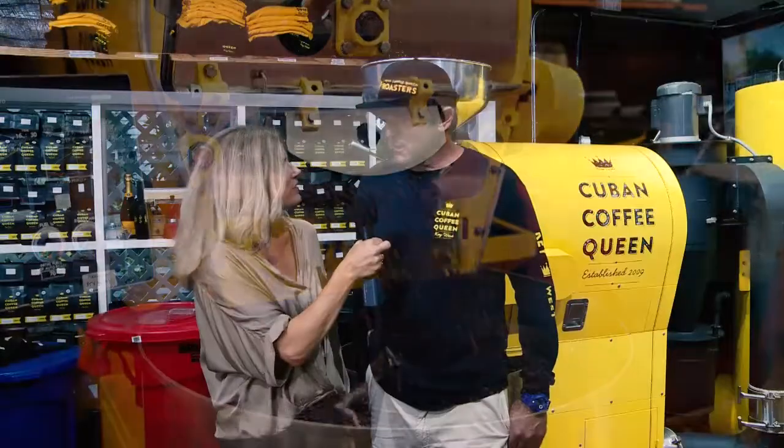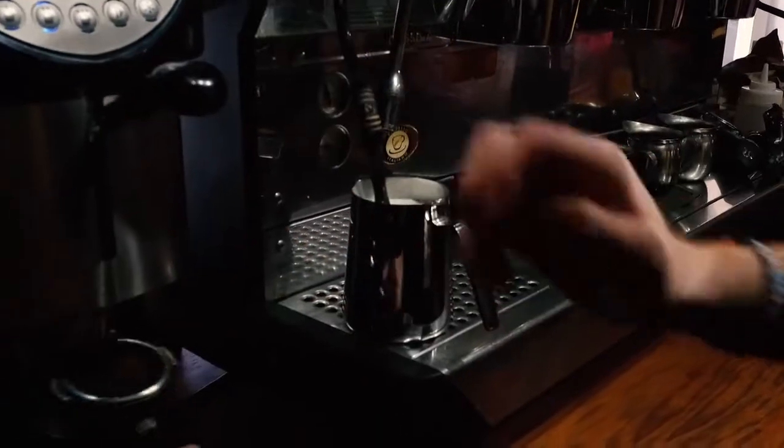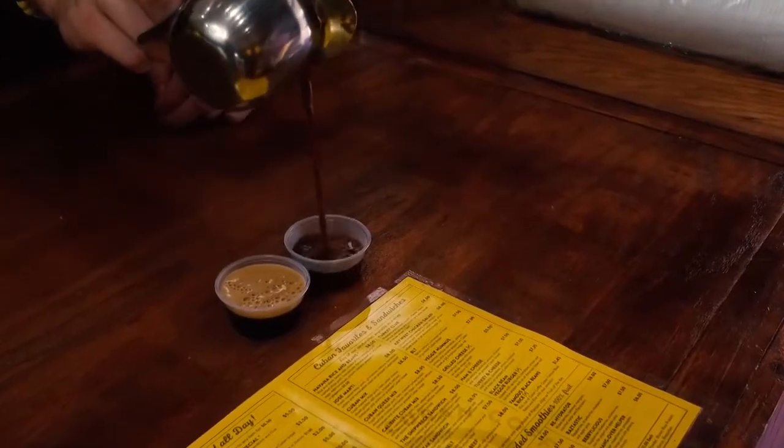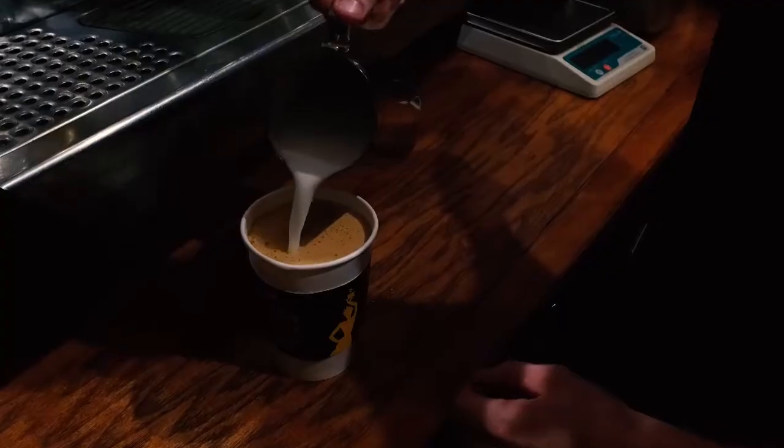So what makes it Cuban Coffee? Cuban Coffee is the style — it's the way you make it. You do a cafe con leche, corredito, buchi, coladas — the Cuban style.